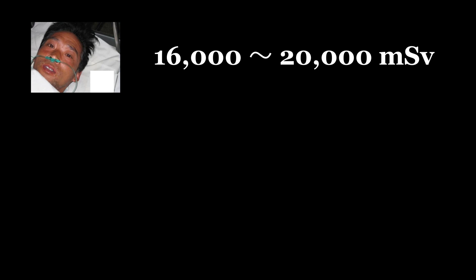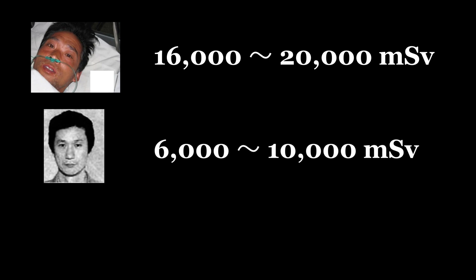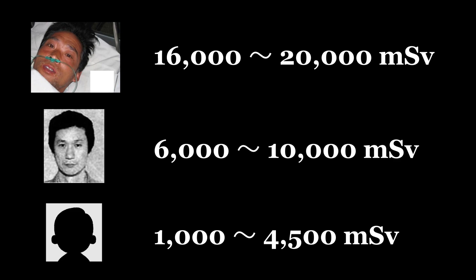As they arrived at the hospital, it became clear just how much radiation they had been exposed to. Ouchi had been exposed to 16,000 to 20,000 millisieverts, Shinohara to 6,000 to 10,000, and Yokokawa to 1,000 to 4,500. For reference, the fatality rate is 50% for people exposed to 3,000 millisieverts and over 99% for those exposed to over 6,000. So from the start, the situation was dire for Ouchi and Shinohara, while Yokokawa had a slim chance of survival.